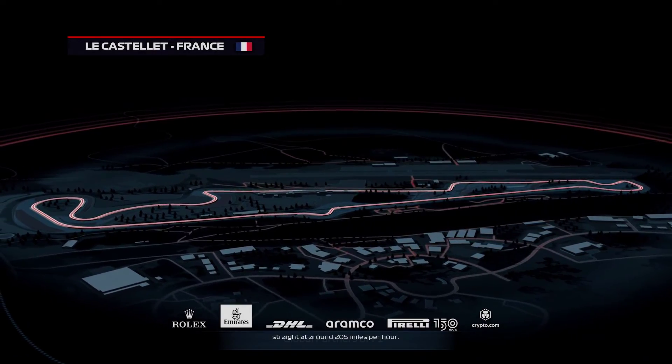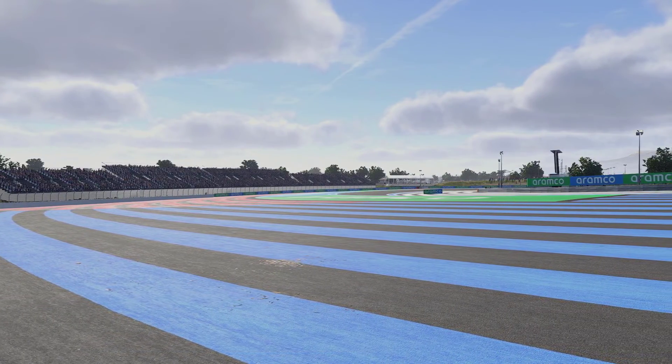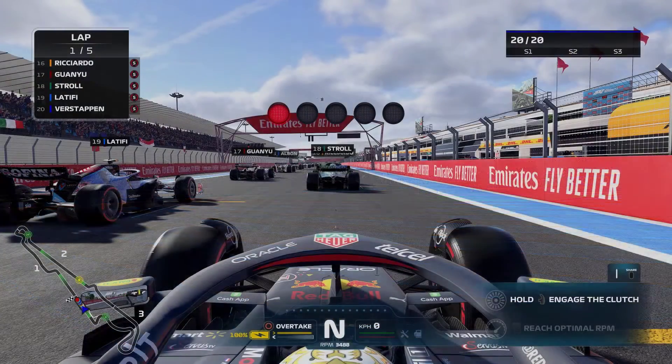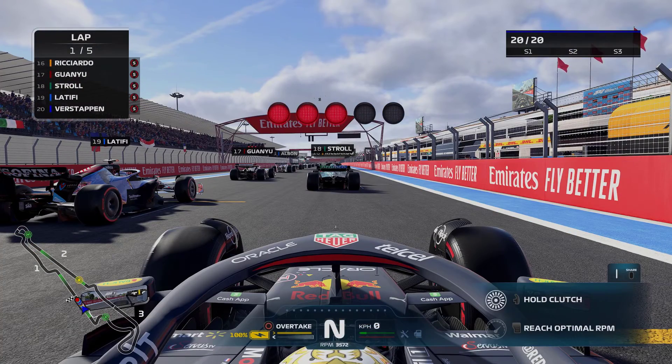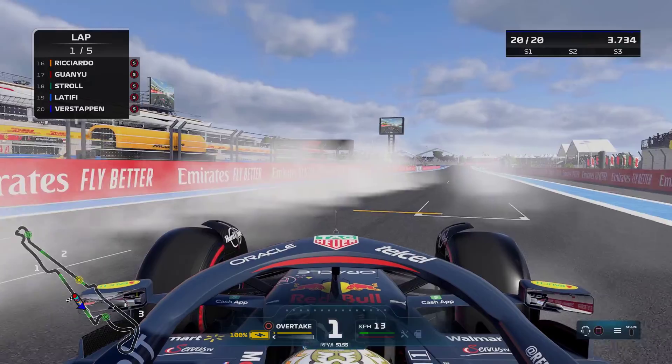In Austria the AI were a lot faster than me. In Silverstone it was fairly balanced. So let's see what happens this time at the French Grand Prix. We're using the same difficulty as we used for Silverstone and Austria, and now we're waiting for those five red lights and away we go.